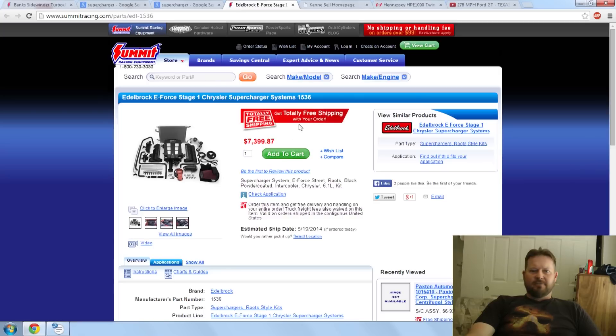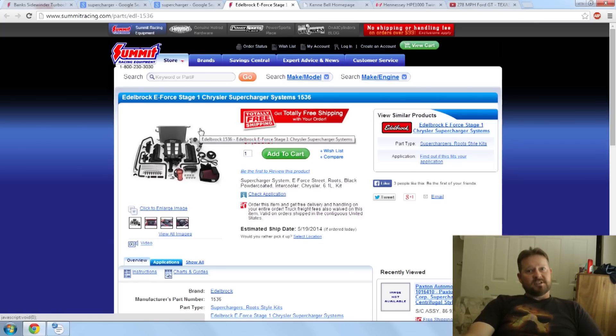Take this Edelbrock E-Force, for example. Great supercharger. The big selling point on this supercharger is it's 50-states legal, including California's very stiff CARB standards — very difficult to deal with — but this supercharger is CARB approved, so it's legal for use in California, but at the tune of about seventy-five hundred bucks. The cheapest superchargers I've found are about two thousand dollars. The more expensive ones — just the supercharger itself, not even including installation — are seven, eight, nine thousand dollars.